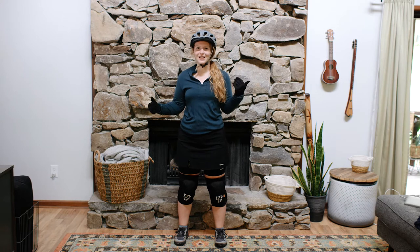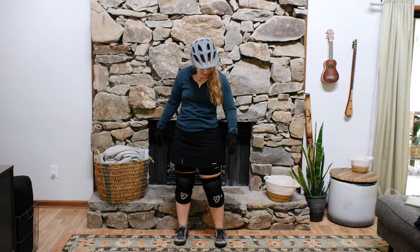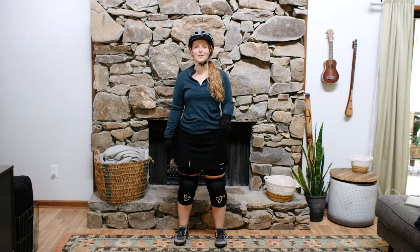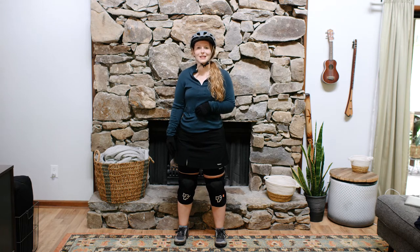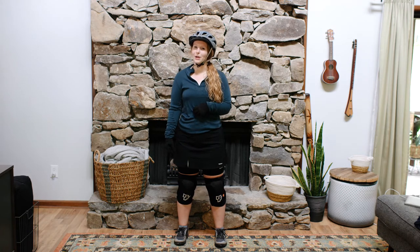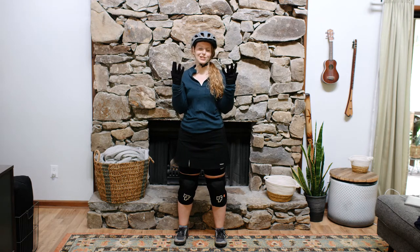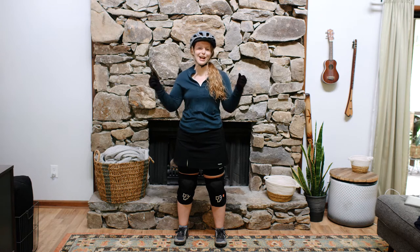For fall or spring, I keep the same skirt and padded shorts underneath, same knee pads and shoes, but I change out my top. I put on a warmer, lightweight wool top with a little breathability, and I switch out my gloves to full fingers just to keep my hands warm with the cold chill in the air.